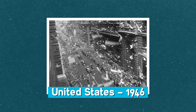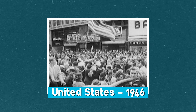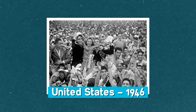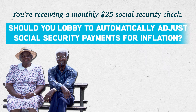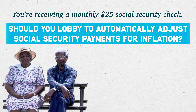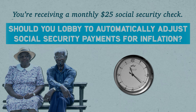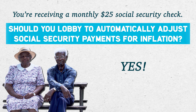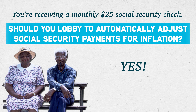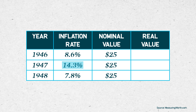Let's jump to 1946. Your spirits are high — World War II is over. The price controls and rations enacted during the war are going away. As a retiree, you're receiving a monthly $25 Social Security check from the government. Should you lobby your congressperson to automatically adjust your Social Security payment for inflation? Yes! You should lobby for automatic inflation indexing.